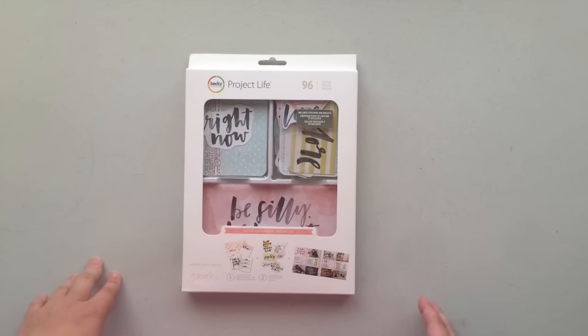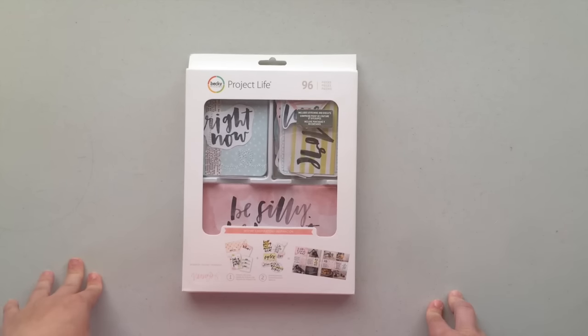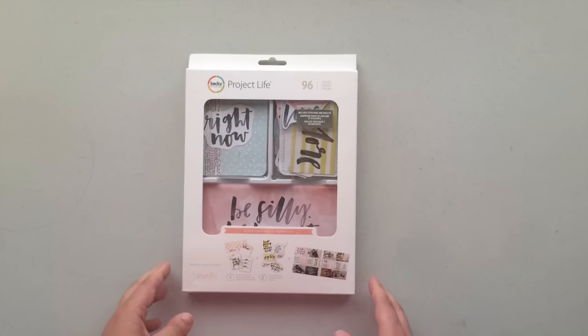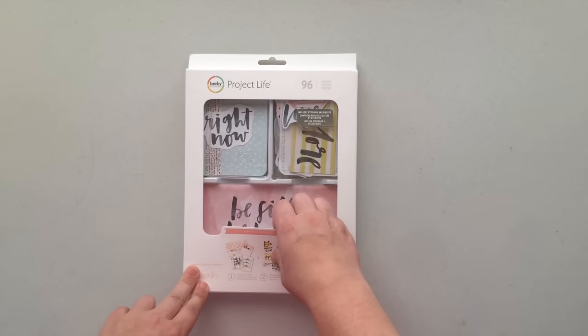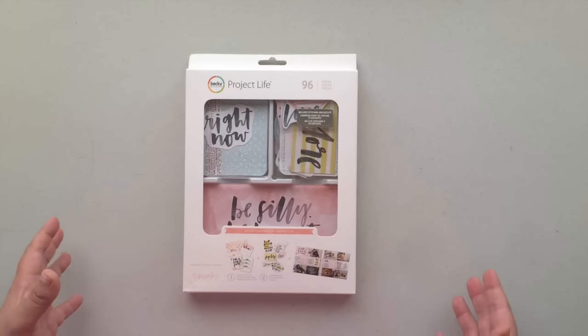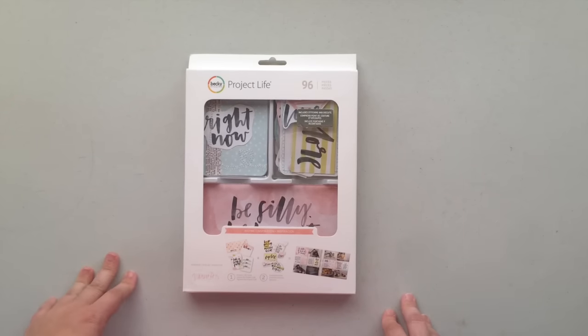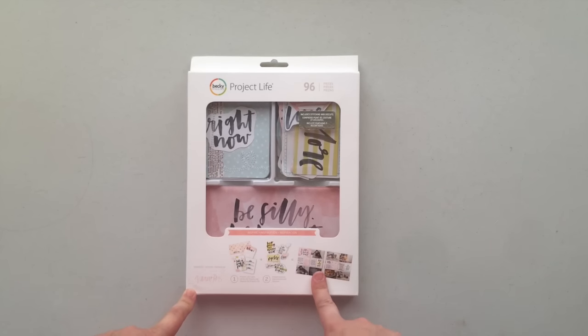When I have sat down at my desk this month it's usually to work on a Project Life spread. I'm so far behind on that and I want to get caught up, because Project Life is really only that fun for me if I'm caught up. I just want to get that album current so it can be a fun and exciting thing I do every week. While I was in Michaels I stopped by their little Project Life section just to see what was there. I knew I wasn't going to buy anything because I have a ton of Becky Higgins Project Life parts, but I was just more curious than anything, and I saw this set.